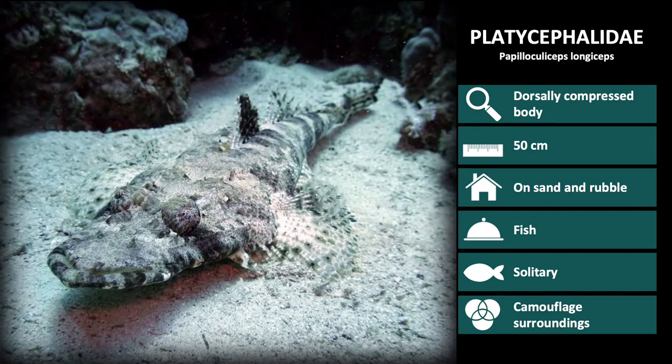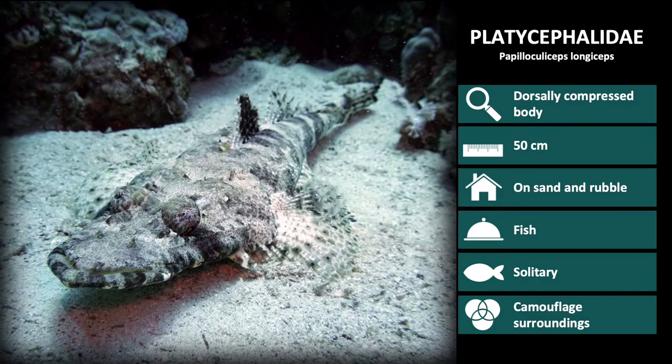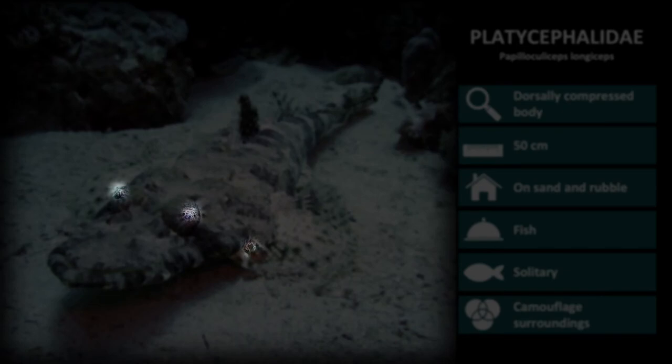Lastly, we have Papillosuliceps longiceps. These are very large flatheads with elongated mouths. This species is heavily camouflaged and has small frills around the head area. They also have a dark first dorsal fin.